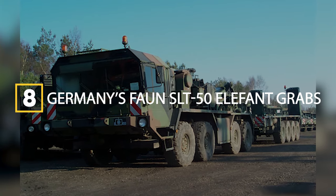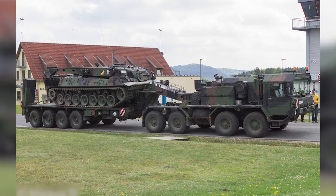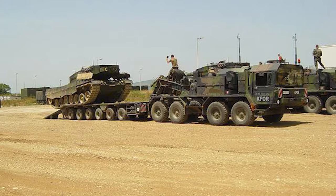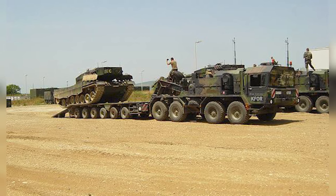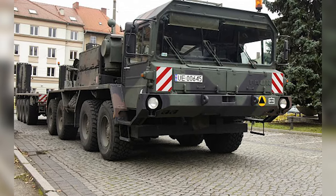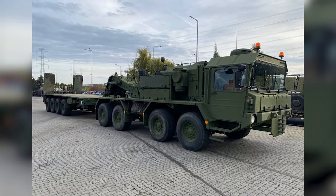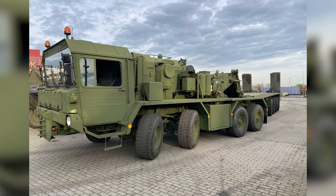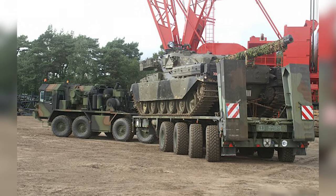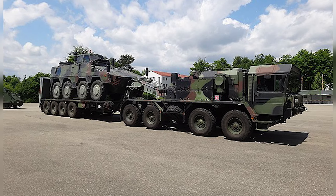Germany's Faun SLT 50 Elephant grabs the number eight spot, offering high speed combined with stability and safety when loaded. Manufacturing began in 1971, with the SLT 50 built to handle off-road conditions despite having a 52-ton carrying capacity. The Elephant measures 8.8 meters long, tips the scales at 22 tons, and utilizes a 730-horsepower engine to cruise at 65 kilometers per hour both on and off-road. With space for four crew and a built-in 18-ton recovery winch, it has transported German Leopard I main battle tanks and self-propelled artillery.